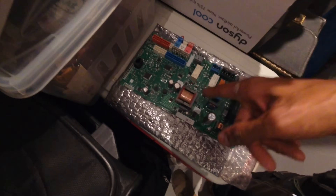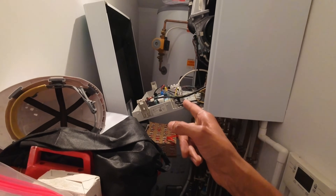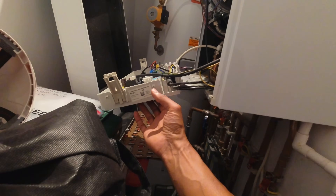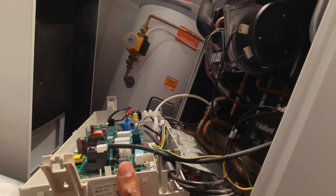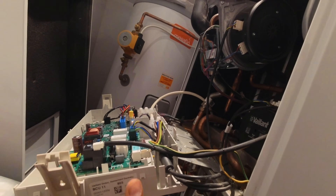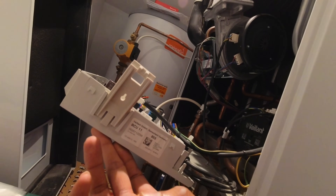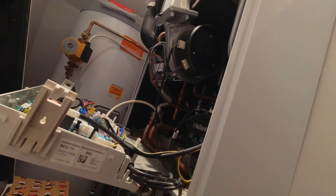Old board out, new board in. If I put it together I'm just going to press it on from here and see if the fan runs or not. Okay, so that proves it is a fan fault.